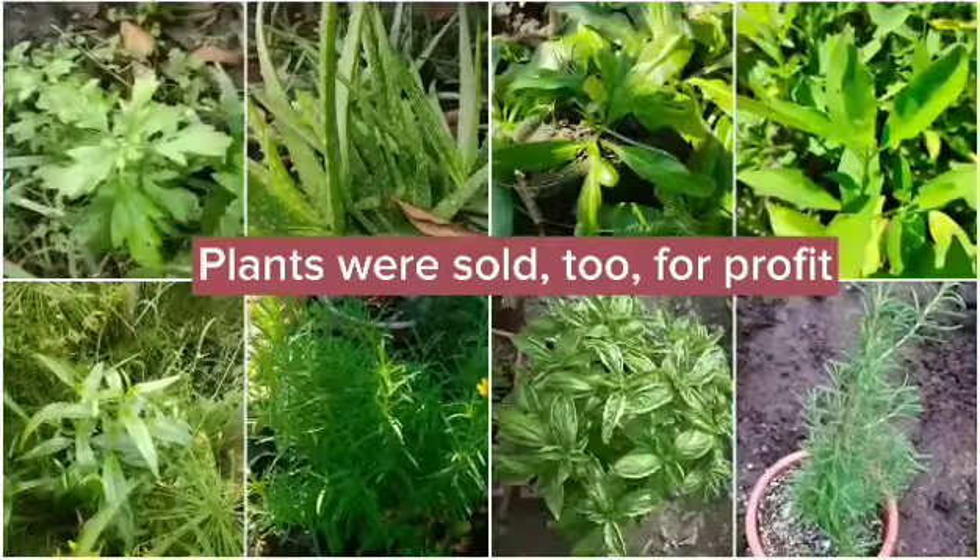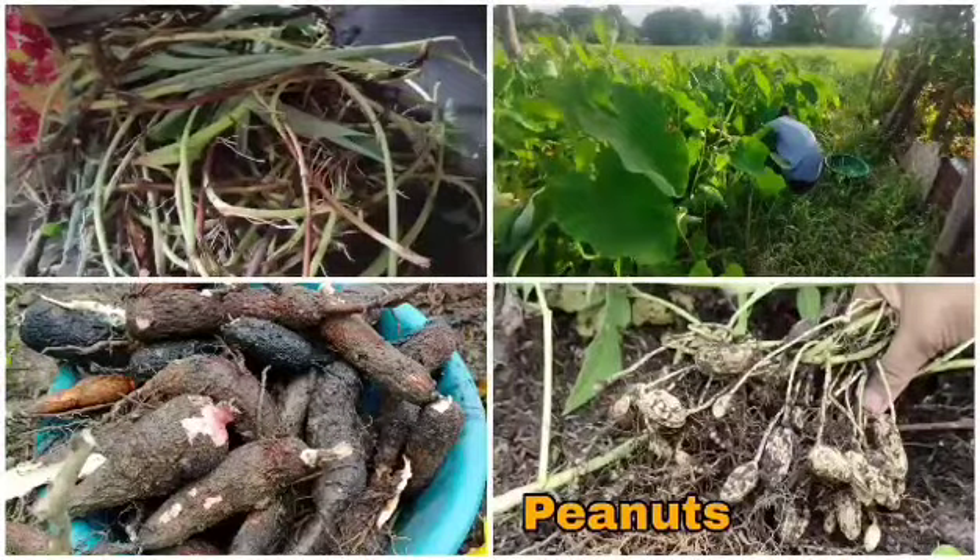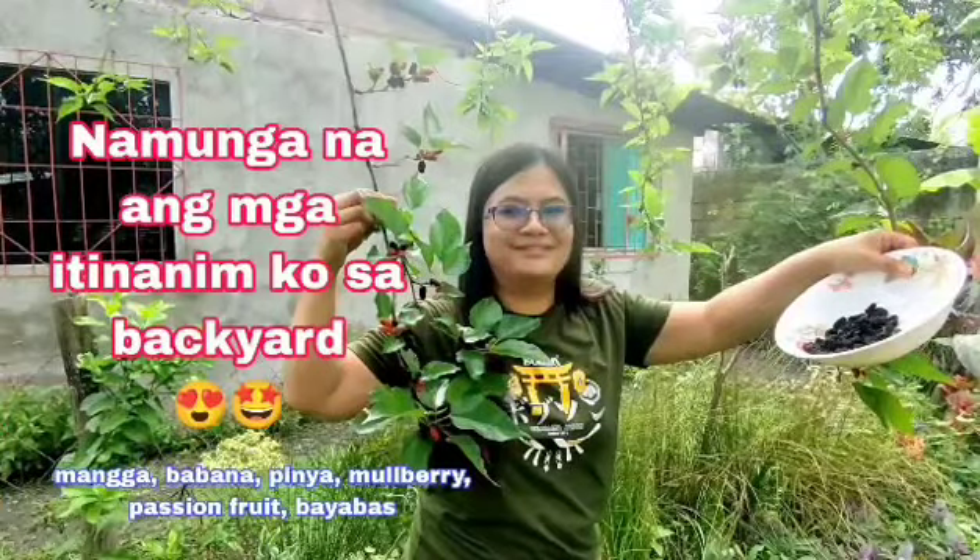Anyways, this is companion gardening, and together all of them create a small world of biodiversity that makes them survive all together.